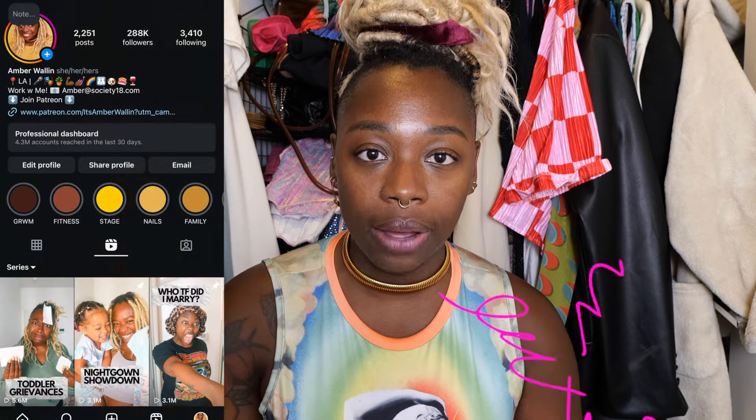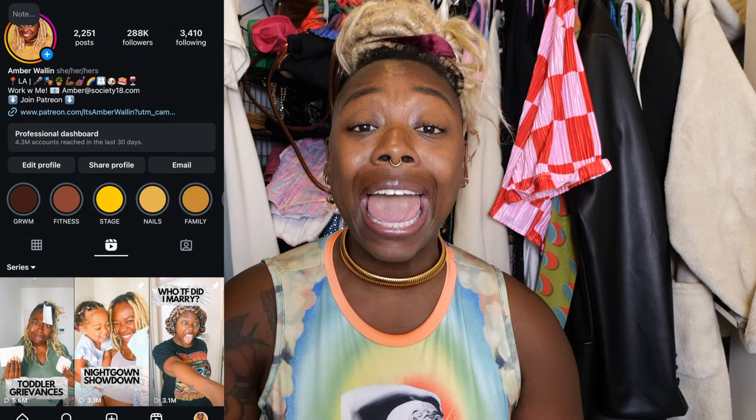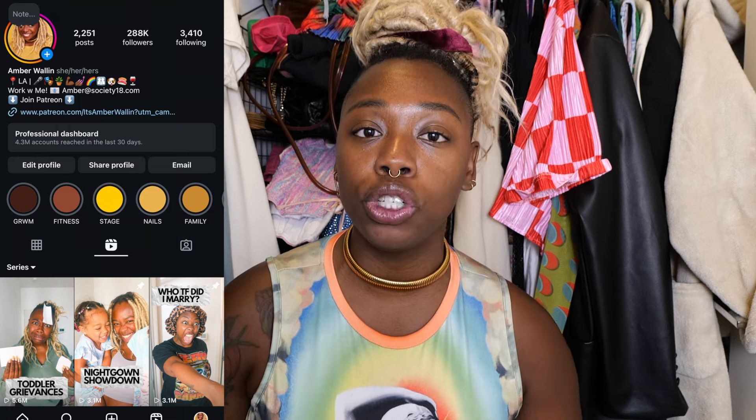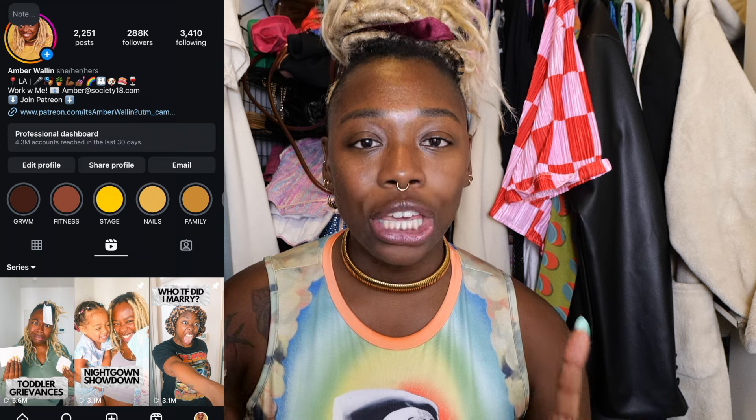Before we get started, the first thing I want you to do is go to your Instagram page and take a screenshot of it — this is going to be our before picture. It's going to be what you look at as you listen to the tips and tricks I give during this video. So let me be Dr. Miami for a second. You got your picture of your Instagram? Put that to the side.